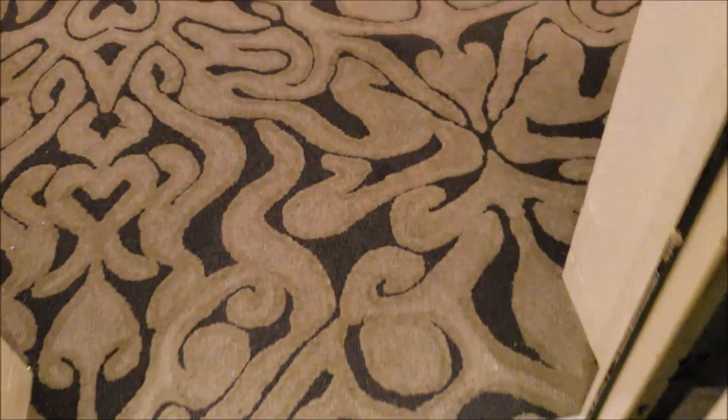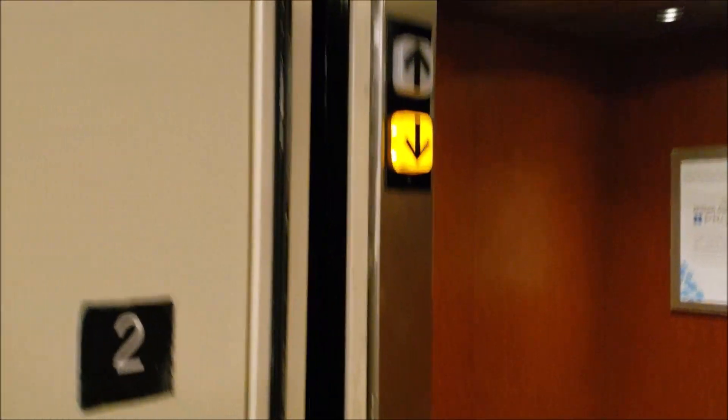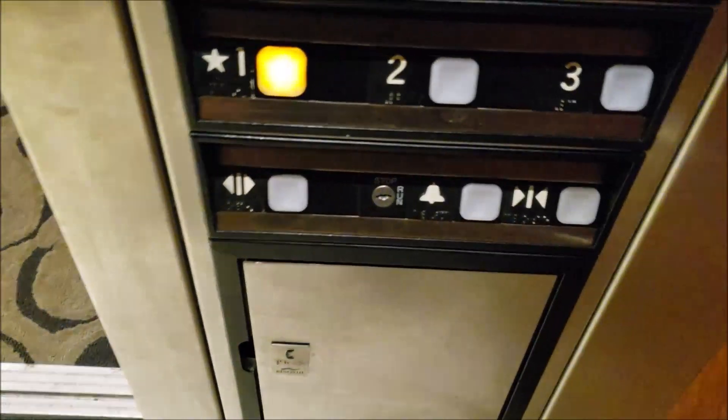You should have seen that the outer door was closed basically all the way. Wow. The inner door was just barely open. Let's see if it does it again.